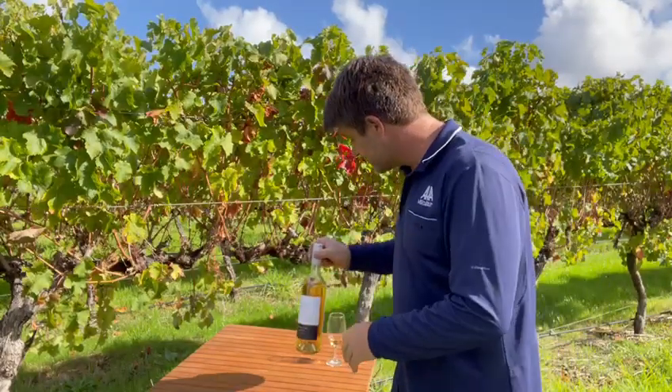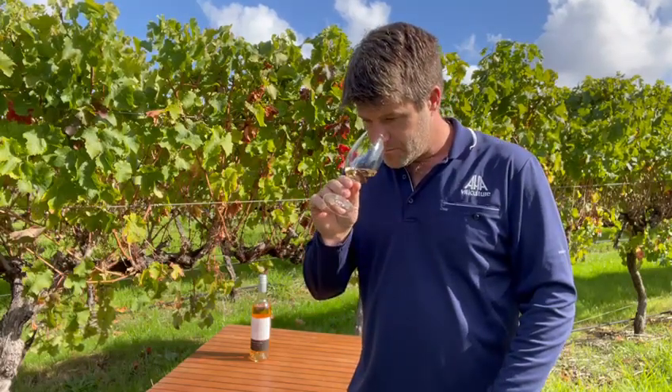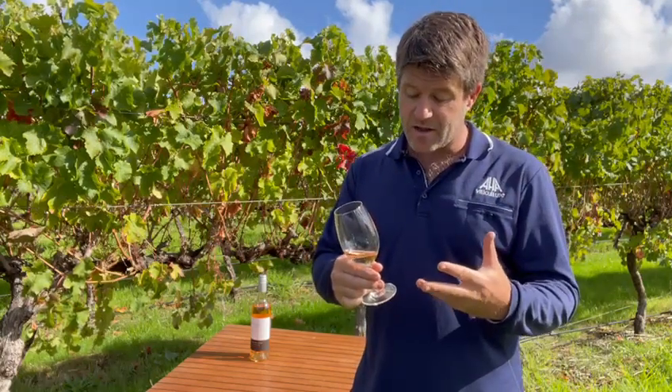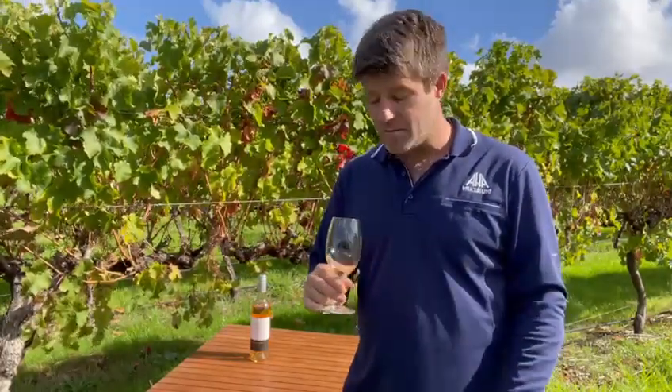I'll grab a glass and have a look at this beautiful wine. As you can see it's got a really light pink colour with salmon, and it's a really crisp fresh nose, sort of floral with just hints of red berries.